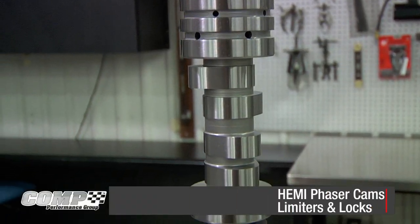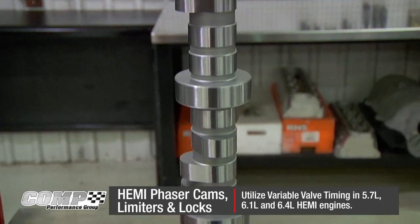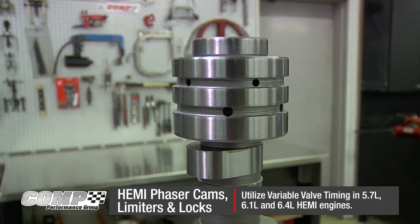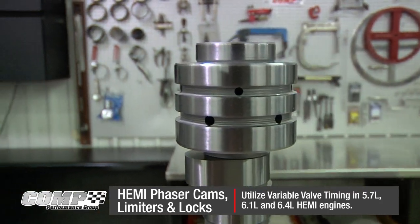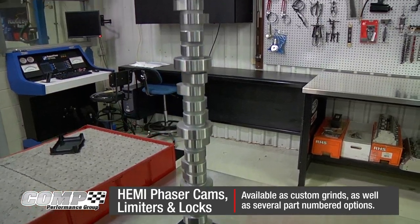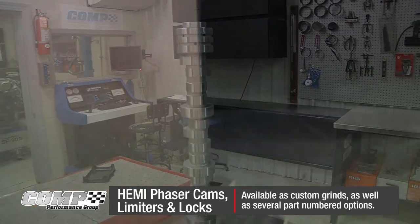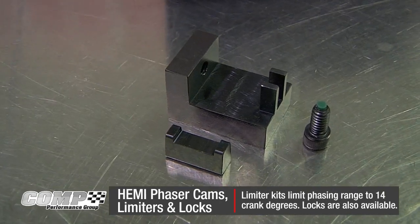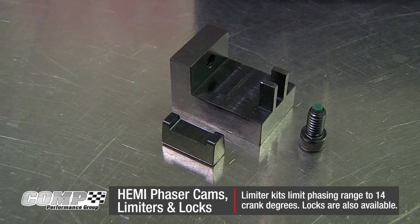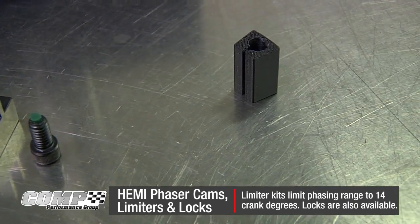Comp Cams introduces the new Hemiphazer camshaft, limiters, and locks to utilize variable valve timing. Made from a billet core, these cams are engineered to handle 5.7, 6.1, and 6.4 liter Hemi engines. These cams are also available as both custom grinds or we have several part-numbered options. The new Hemi Camphazer limiter kits limit the cam phasing range to 14 crank degrees to safely allow for cams equipped with variable valve timing. Locks are also available.